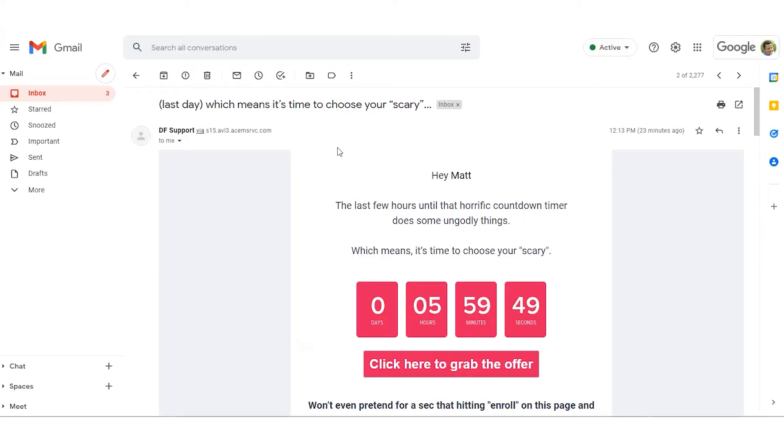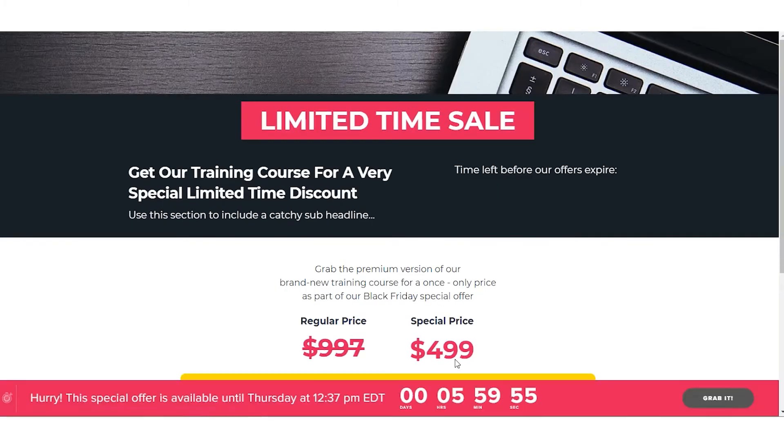And when they click through from your email and see the same exact time reflected on the floating bars and inline timers on your sales pages and checkout pages, they'll know that deadline is in fact real.